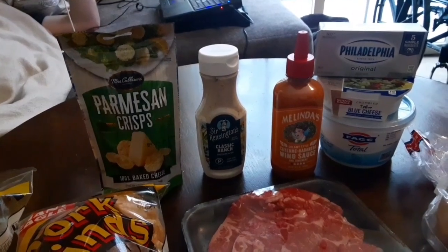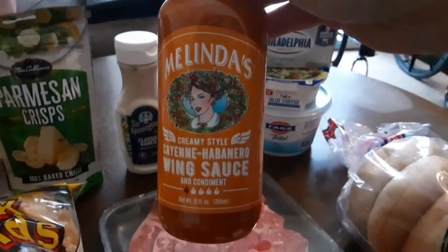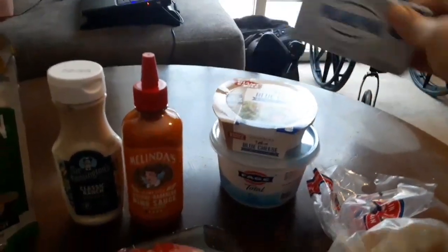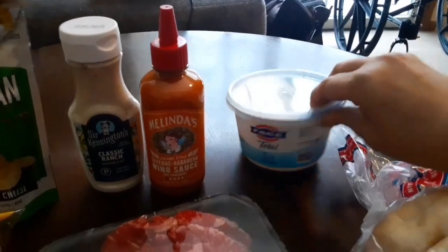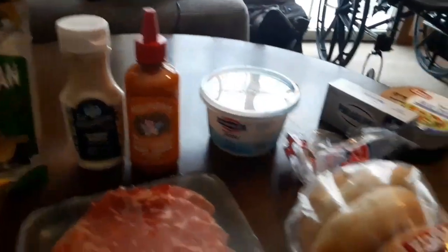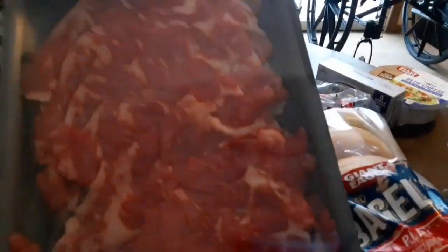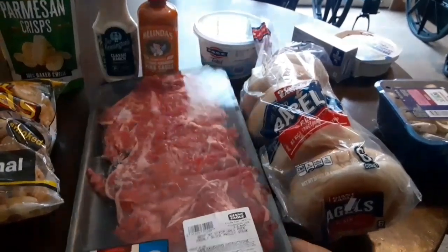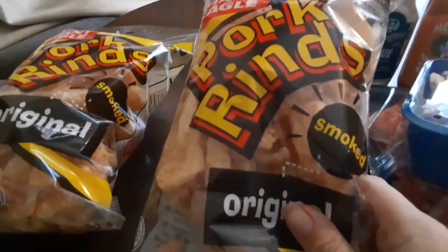Moving right along, we have Melinda's cayenne habanero wing sauce — he's going to be making some buffalo chicken dip during the week with that. Got some Philadelphia cream cheese, some blue cheese crumbles, and some Fage five percent yogurt. This is really good if you sweeten it with monk fruit, and we like to add berries to it. Got Brandon some plain bagels. Jason is going to make some steak during the week — this is a thinly sliced New York strip steak — and he's going to use these mushrooms for that. We also got some pork rinds.